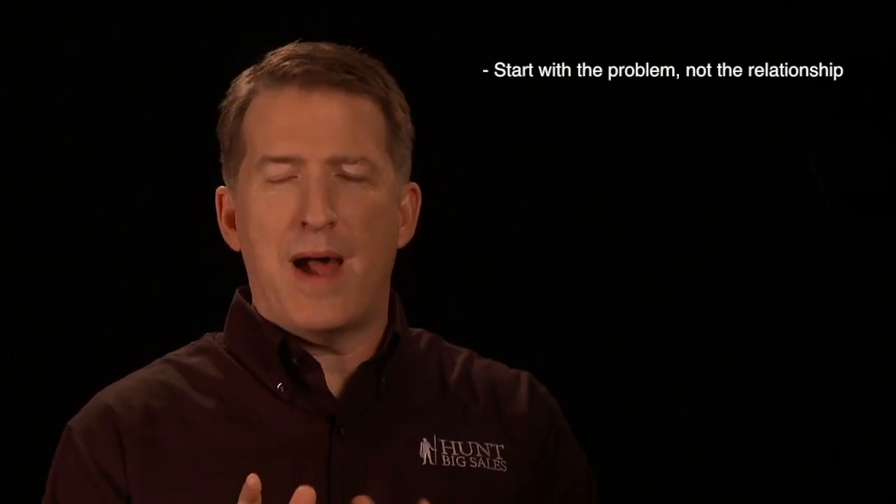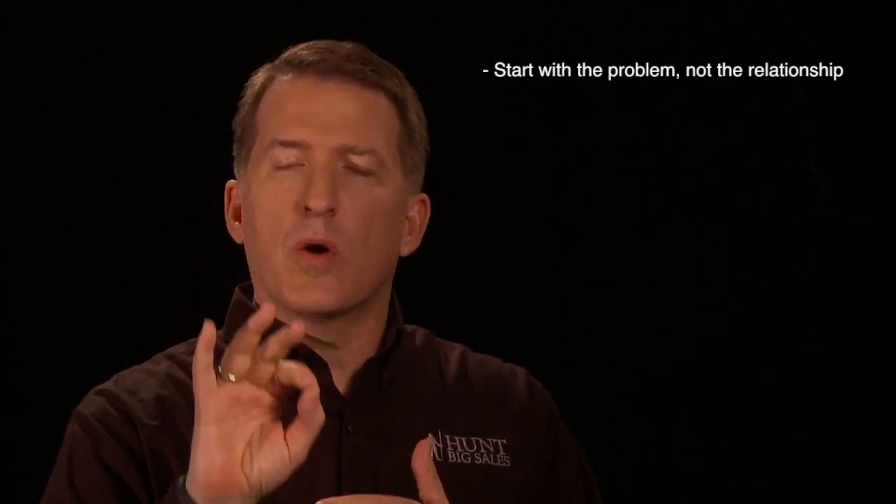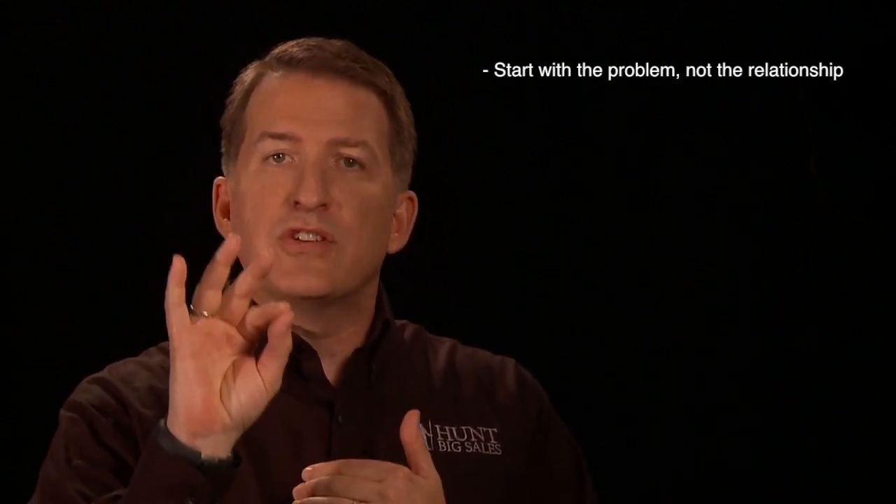I want to give you five ideas. The first one is: start with the problem, not with your relationship. Your natural tendency is going to be to go back to your relationship — our trust, our background, our experience, trust me, this will work. I'm going to discourage that. Instead, I want you to start with what is the problem, and make certain that you understand it clearly, and they understand clearly, why it is that at this time you're coming to them to try and help them solve this new particular problem that you haven't solved before.